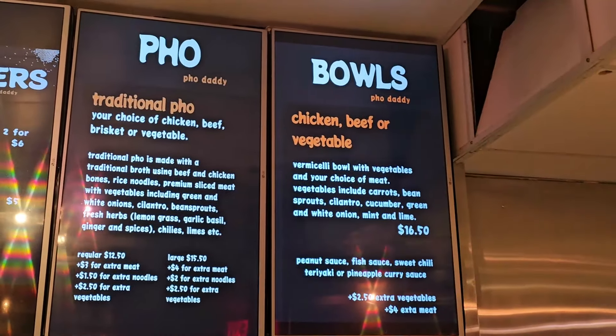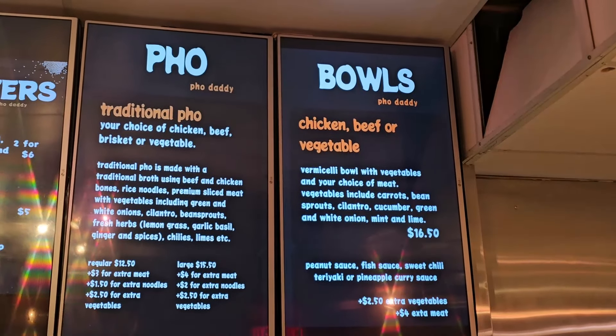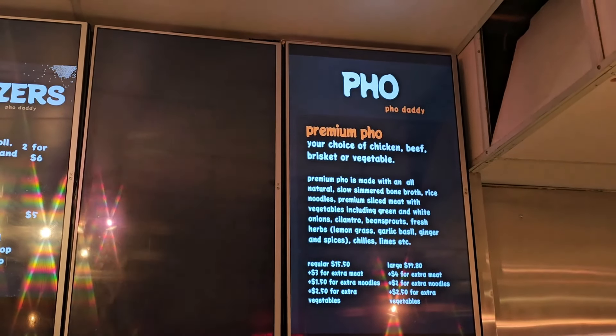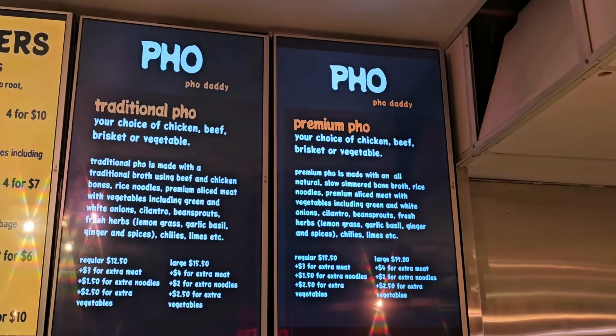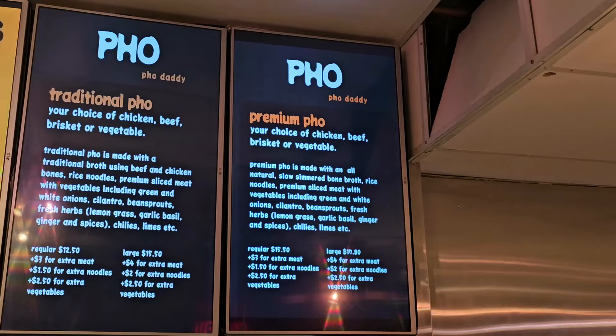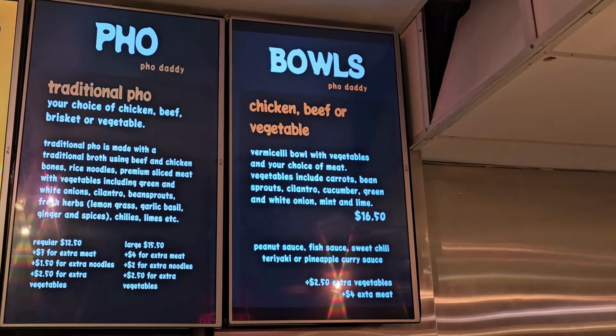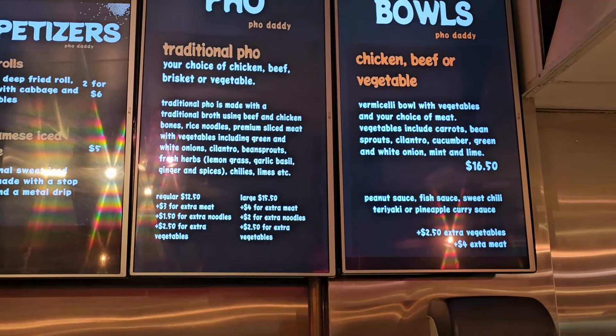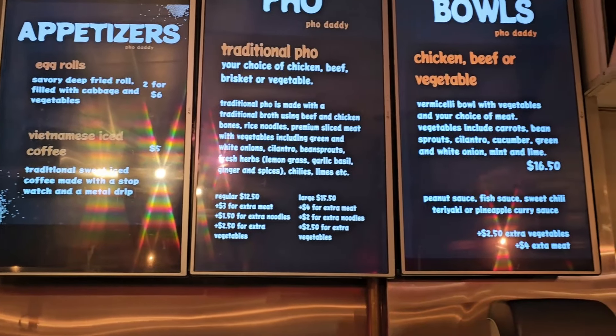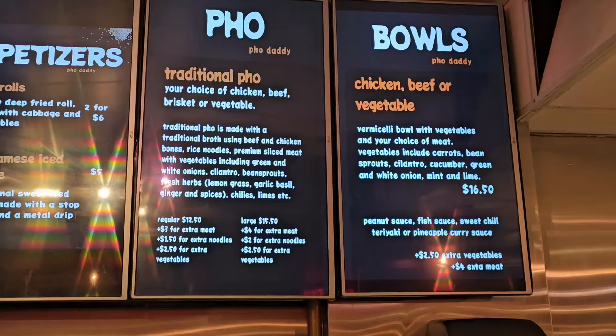You have balls — Pho Daddy balls — chicken, beef, or vegetable balls. The prices are about $17.80, starting from about $16 onwards. They've got traditional as well as the premium pho as well.